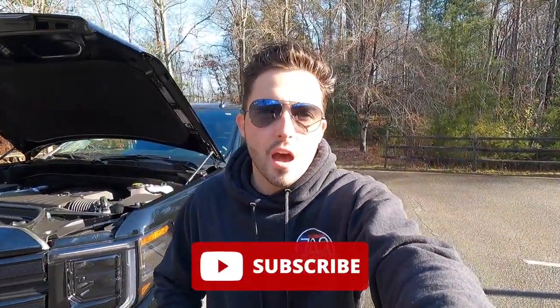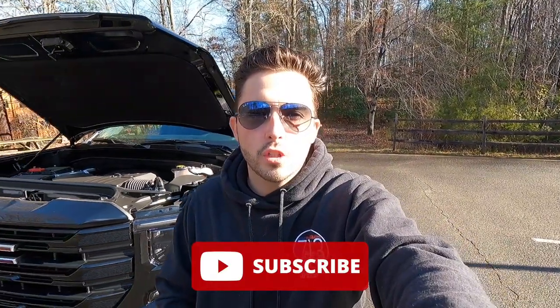If you guys are enjoying the video so far today, please give this video a big thumbs up and hit that subscribe button. I'm really trying to hit 10,000 subscribers by the end of 2022, and I cannot do that without your help. So please give this video a thumbs up and hit subscribe, but let's move into the interior.